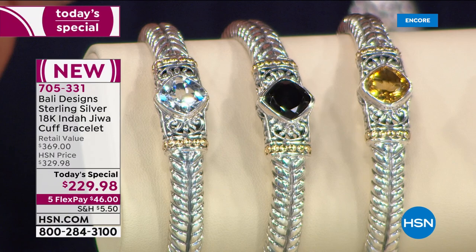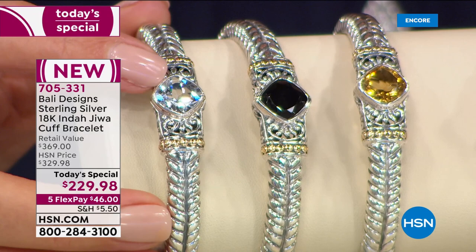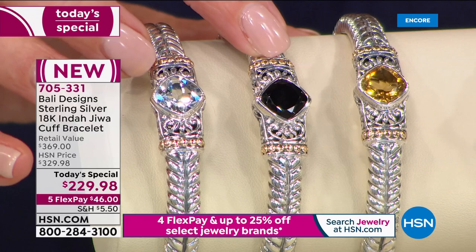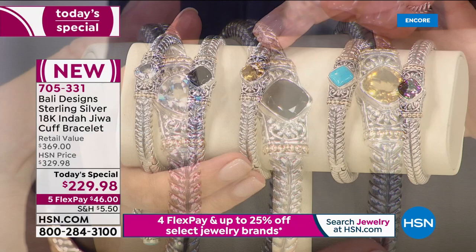We have three of your returning all-time favorite gemstones from Bali Designs. The gorgeous white topaz — so clear, so sparkly, so reflective. And then we have the dramatic and seductive black spinel, one of the largest center stones you've ever seen on a Bali Designs cuff — big, bold, and that gemstone is front and center. You love his citrine; it's a beautiful golden citrine with that honey golden yellow color — a little ray of sunshine for your wrist.